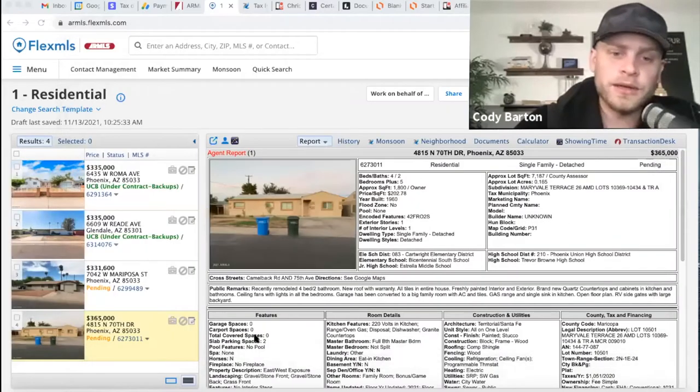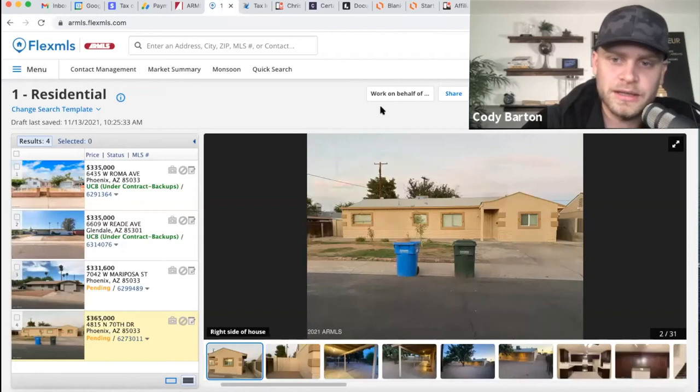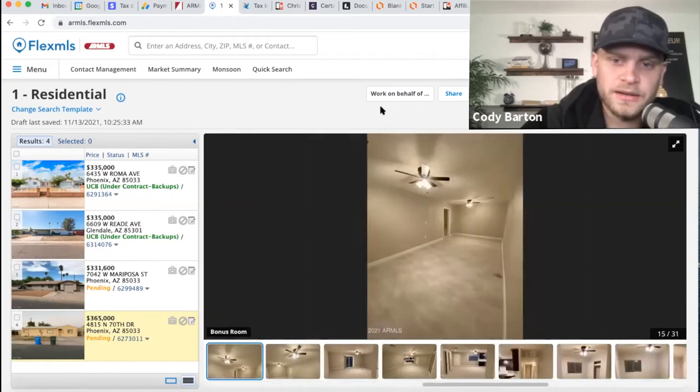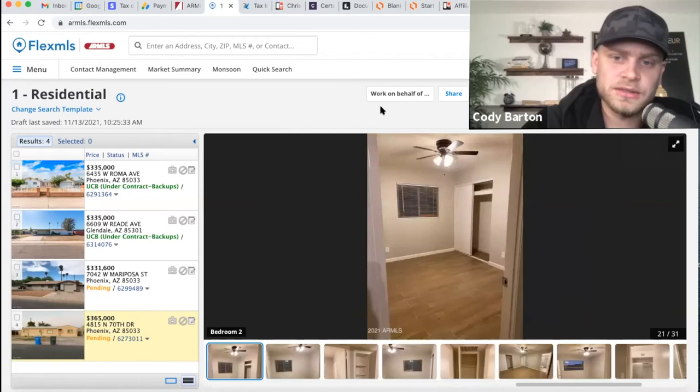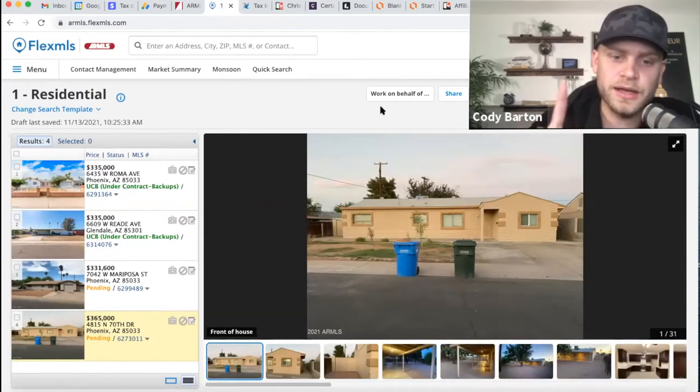When we were looking at those closed ones, all of those sold within about 30 days or less typically. Now looking at pendings: there's a $365k property that was on the market for 75 days. They listed it at $390k and are now at $365k. It's pending right now and looks fixed up, in fine condition. I think this property took a long time to go under contract because they were probably too high on their price.